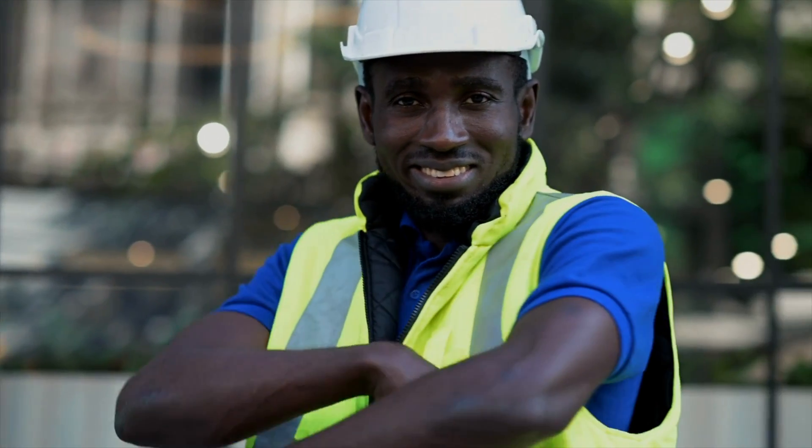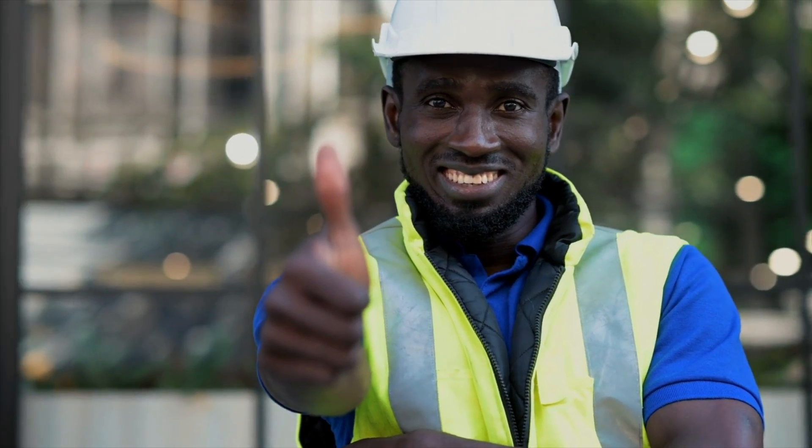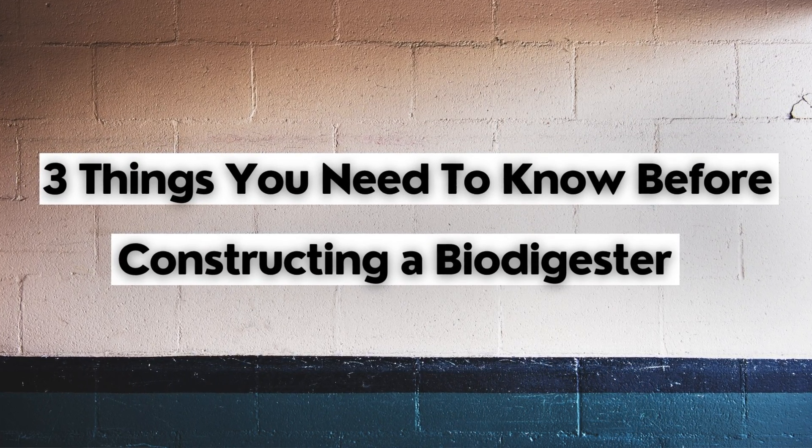Here are the three things that you need to know if you intend to construct a biodegradable waste biodigester for your dream house. The first thing that you need to know if you intend to construct a biodigester for your dream house is to know what a biodigester is and what it does.